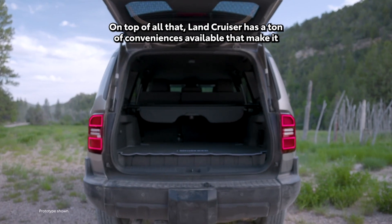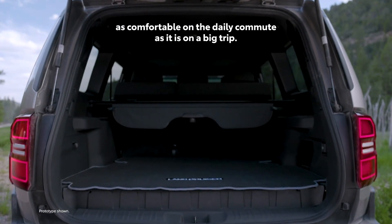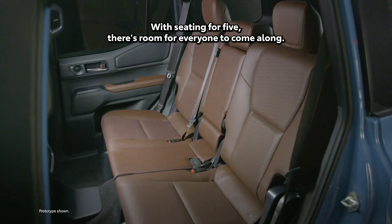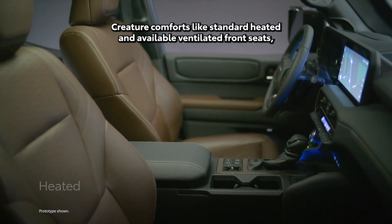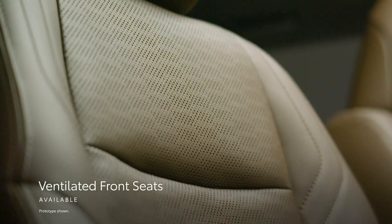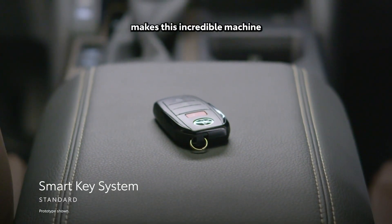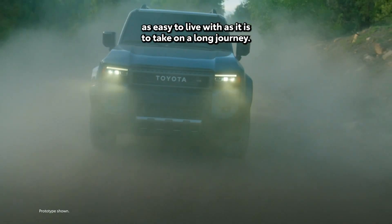On top of all that, Land Cruiser has a ton of conveniences available that make it as comfortable on the daily commute as it is on a big trip. With seating for five, there's room for everyone to come along. Creature comforts like standard heated and available ventilated front seats, a standard heated steering wheel, and a standard smart key system make this incredible machine as easy to live with as it is to take on a long journey.